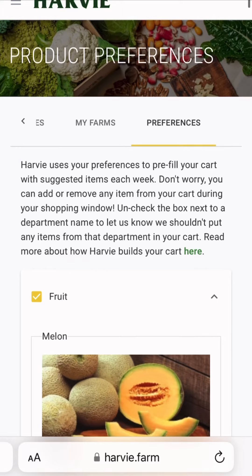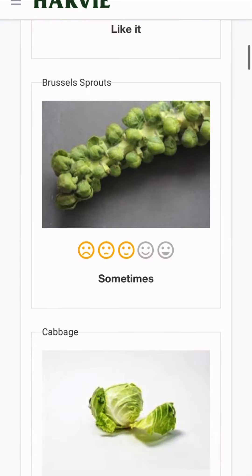Our CSA program uses an online platform called Harvey. When starting your CSA with us, you will be asked to rank your favorite vegetables from a list provided. This allows us to know what you prefer.